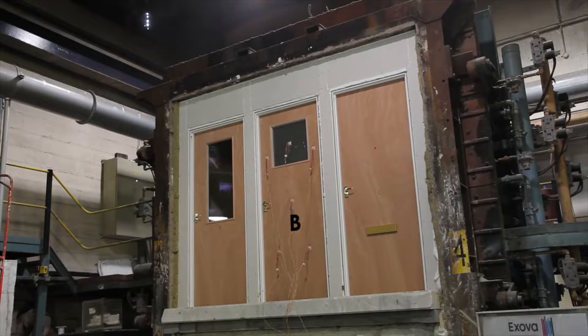Door B was also glazed. This time the correct fire-rated glass was used and was installed using an appropriate fire door glazing system. All other components were fitted as described in the manufacturer's instructions.